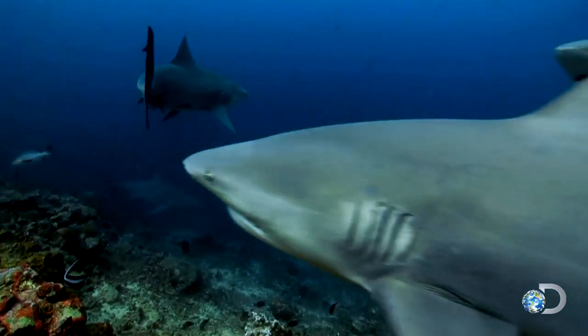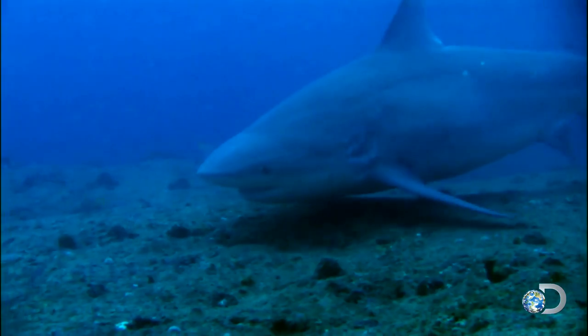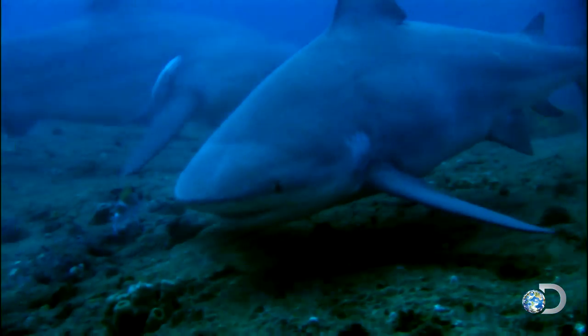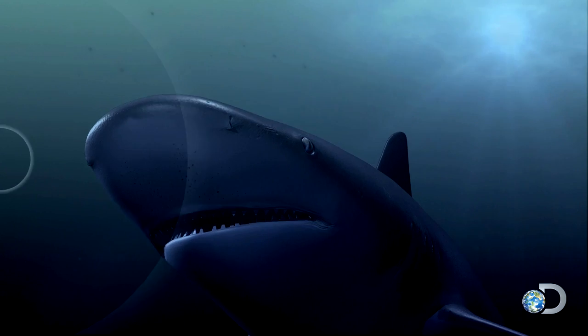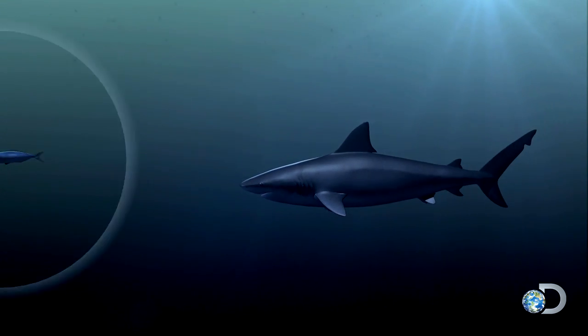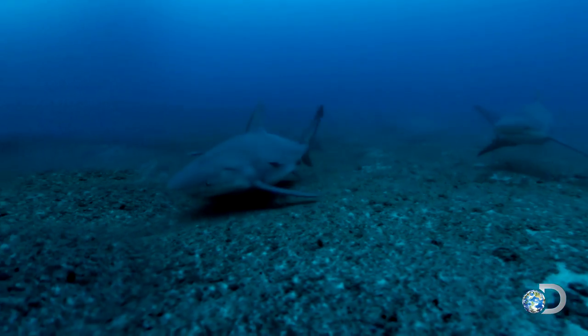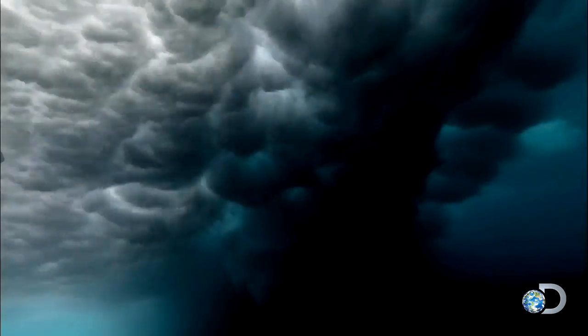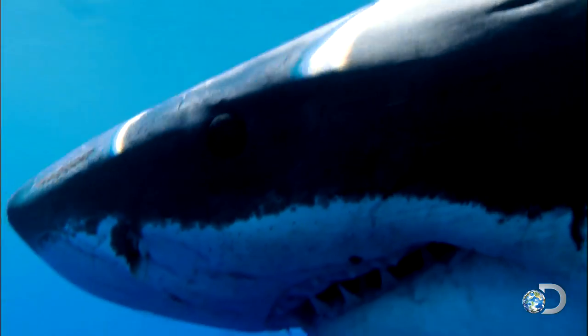Is there something unique about these sharks that we could target to keep them away from swimmers? Craig's research begins with the electrosensory organs of the shark — tiny pores that help detect the electrical signals emitted by prey. It's suspected that these organs can sense magnetic fields as well.